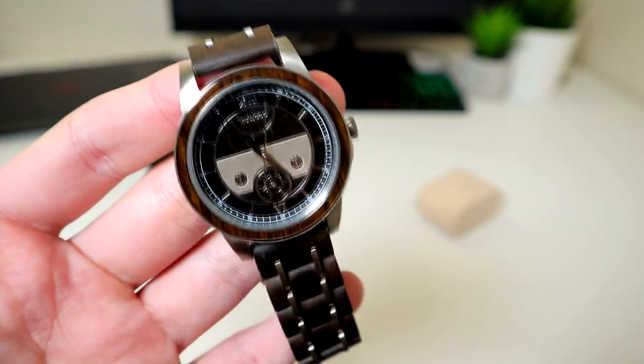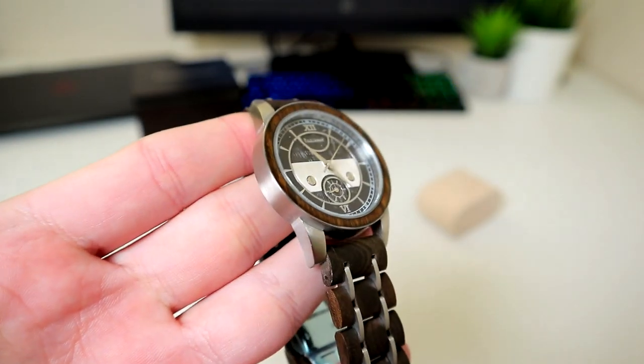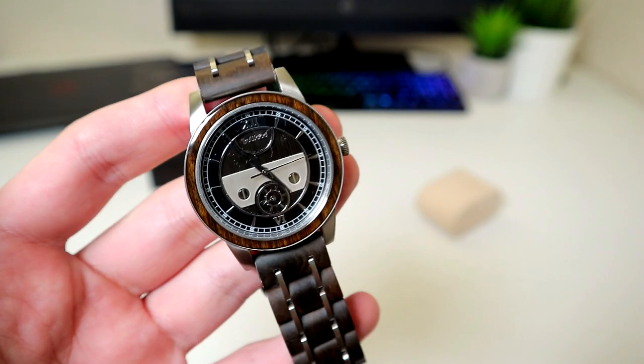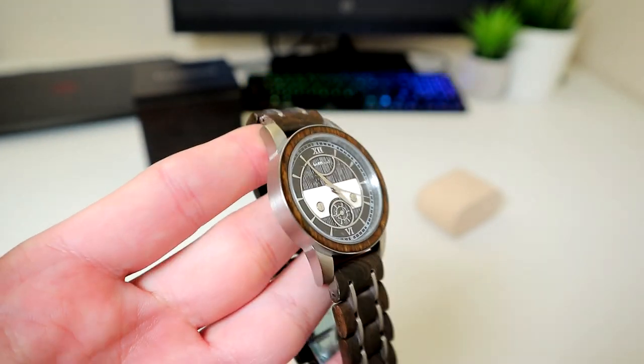The crystal used is a sapphire coated mineral, which is an expensive crystal as it's pretty much scratch proof. It's very nice and flat, which I prefer, though I know some people prefer a raised edge as that is what you tend to see in more premium watches.